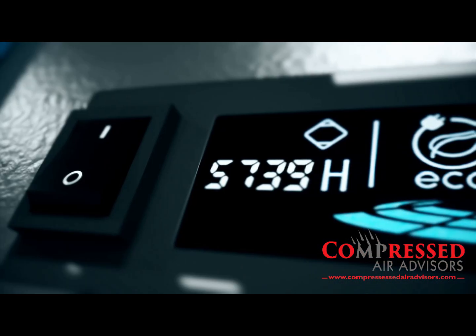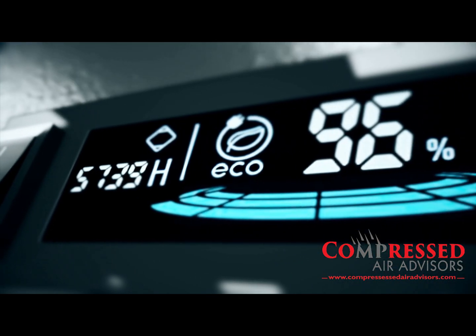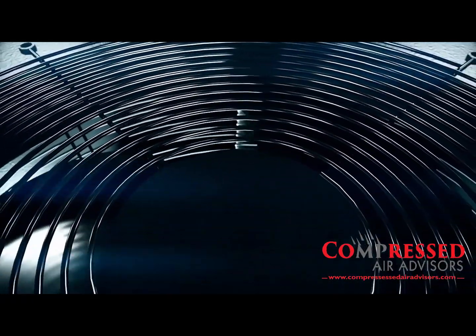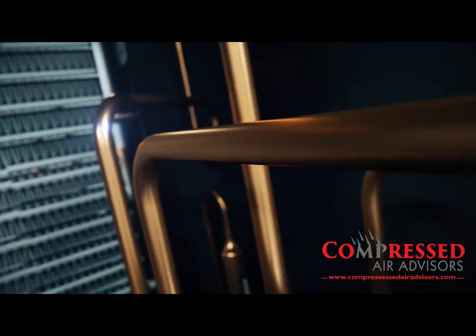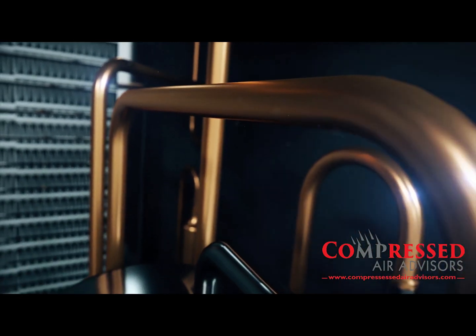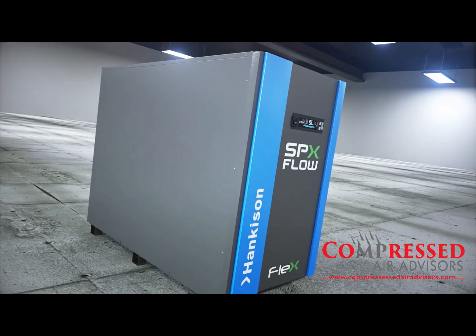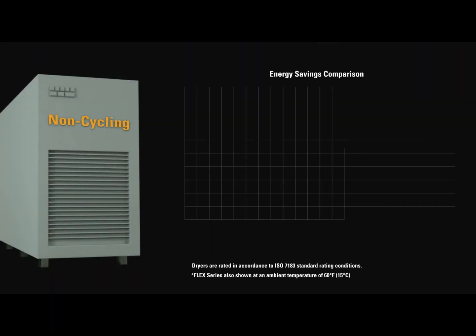Since 1948, Hankison, a premier brand of SPX Flow, has pioneered the compressed air dehydration industry. This evolution continues today with the new Flex Series refrigerated air dryer, the new standard in compressed air treatment.